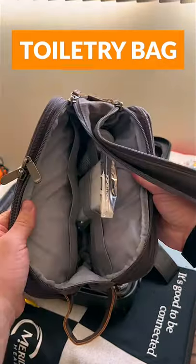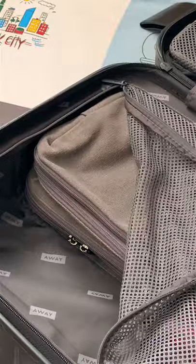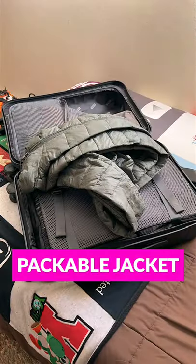Another essential is a toiletry bag. I grabbed this bag from BagSmart off Amazon and it fits snugly in the carry-on with the packing cubes, even when the bag is full.